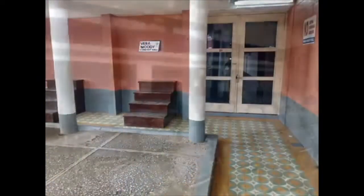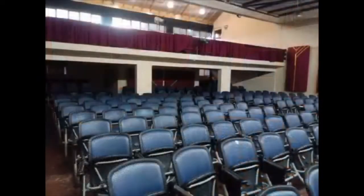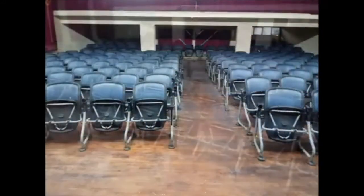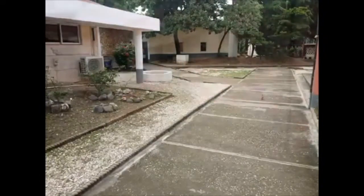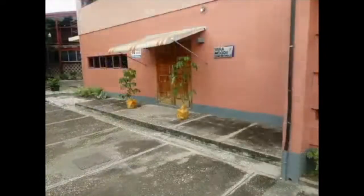The double door is the auditorium, or the Vera Moody Hall. This is our inside look. Coming out of the auditorium, right there is a back door to the auditorium.